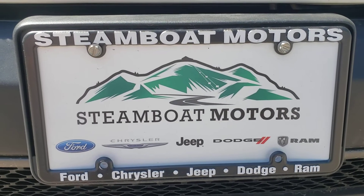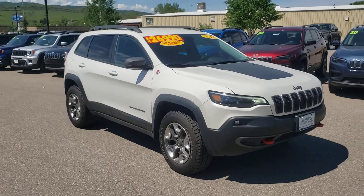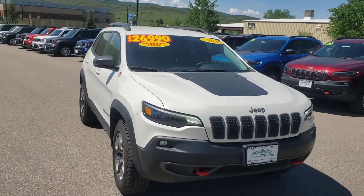Hello, this is Josh coming at you from Steamboat Motors here in beautiful Steamboat Springs, Colorado. Wanted to take you on tour with me today on this 2019 Jeep Cherokee Trailhawk.